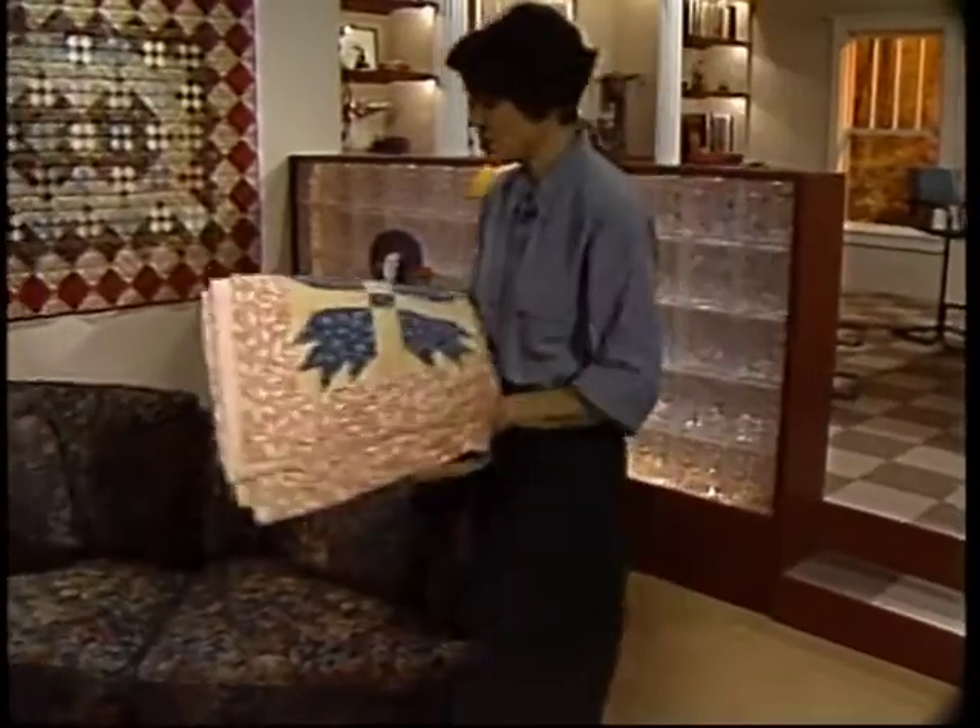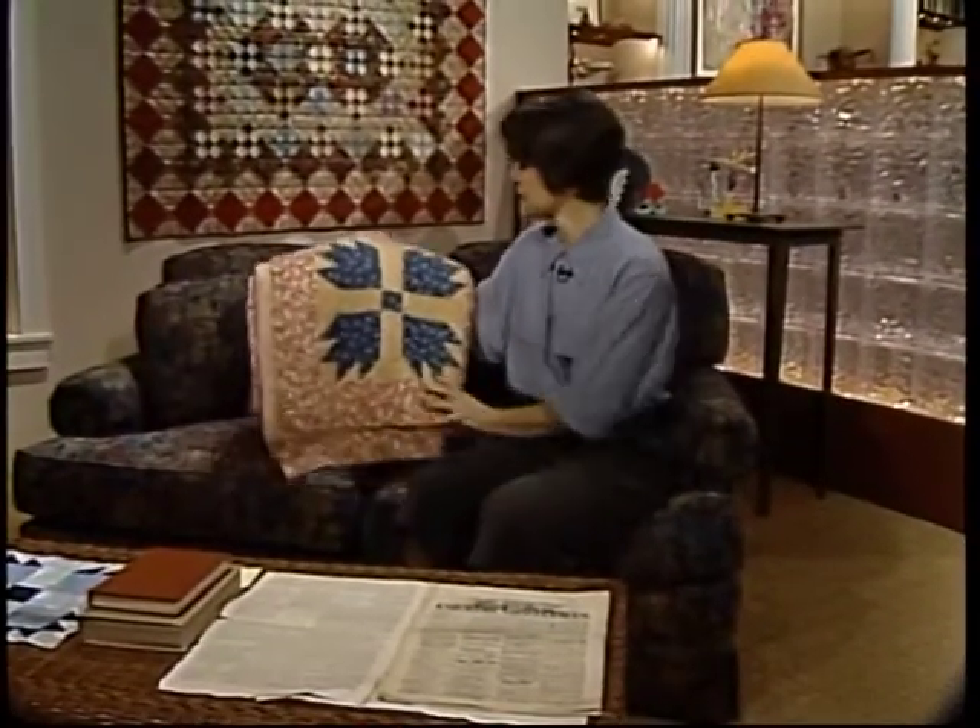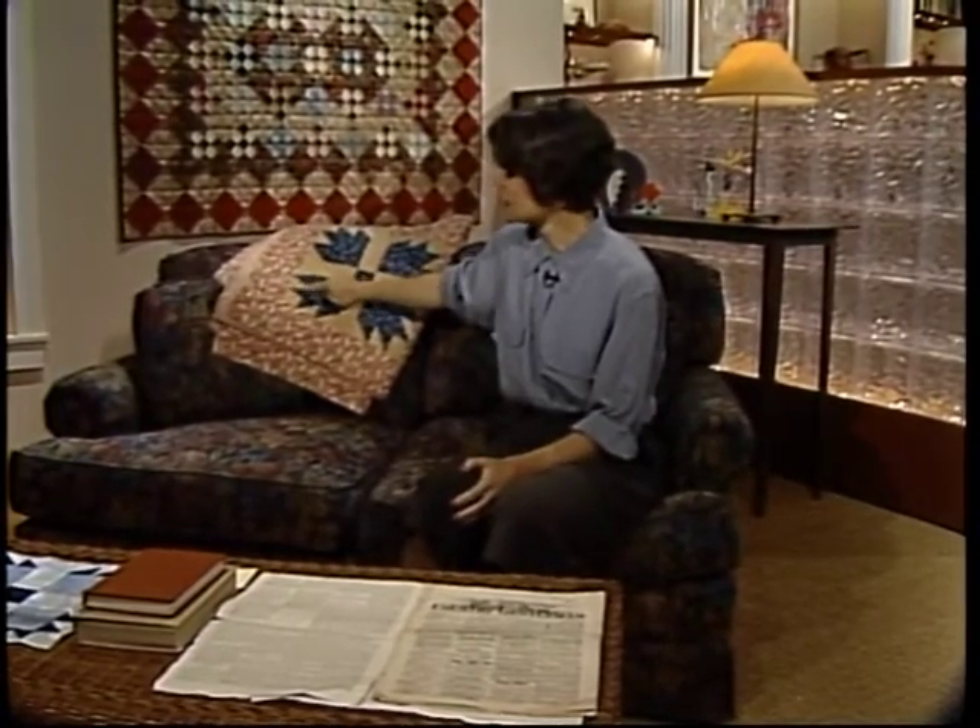I want to start by thinking about this bear's paw block, because this is the block that Diana and Laura will be showing you — in particular this little area. Once you learn how to do that, you've got the basis of so many blocks. Thinking about the bear's paw, it's only natural to wonder who made that first bear's paw and where it came from. But what I want to start with is telling you what was known about quilt blocks back in the 1800s.